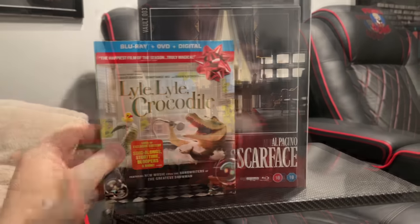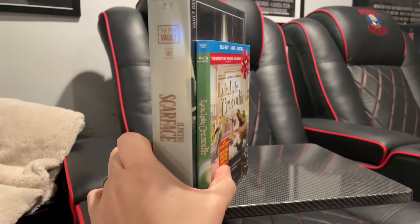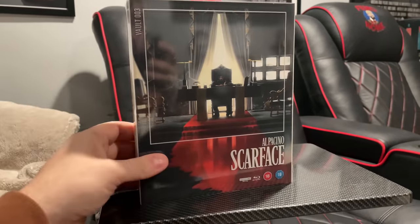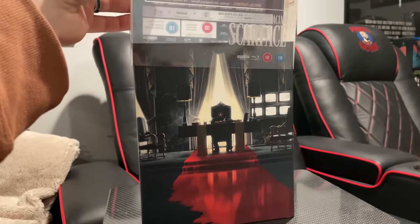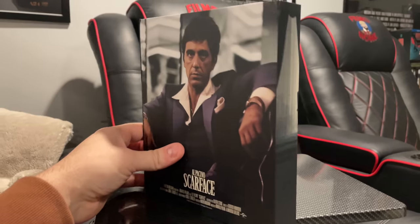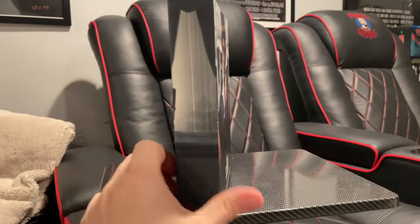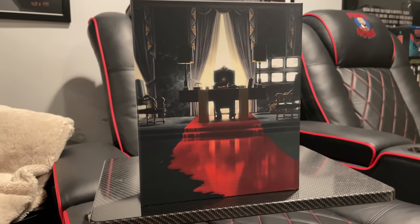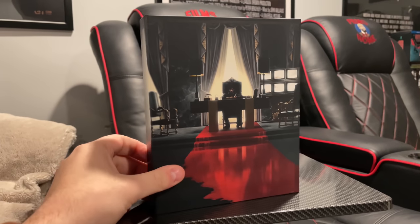Let me grab a standard Blu-ray for comparison. Here's a new Blu-ray release, Lila Lila Crocodile. You can see that these are a fair bit bigger and definitely a lot thicker than just your standard Blu-ray. So you certainly have to find room for them on the shelf. Each of these releases comes with this acetate slipcover which you can remove and then you're just left with the awesome artwork all the way around. These are definitely meant to be displayed. They're like hardcover books, coffee table books — this is like the coffee table book of 4K releases.